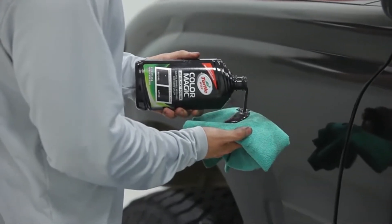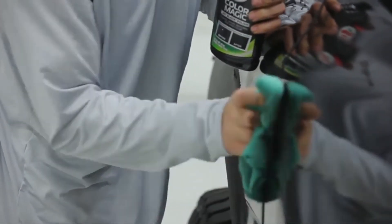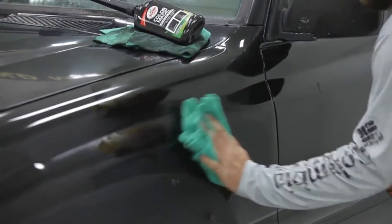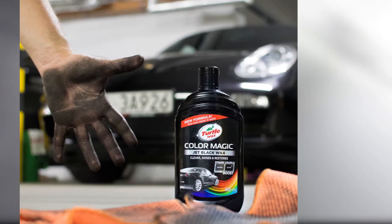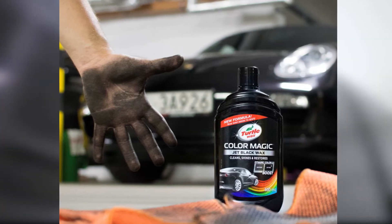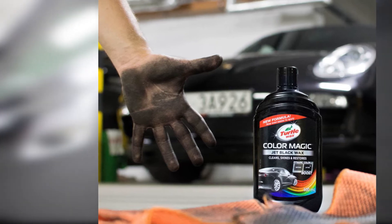Although this product efficiently removes scratches and swirls, it doesn't work well against big dents and damages. If you have deeper scratches on your car, the Turtle Wax Polish might not help at all. Another drawback comes from the powerful formula that tends to dye different surfaces, so you need to be extra careful not to spill the liquid. Gloves are highly recommended.